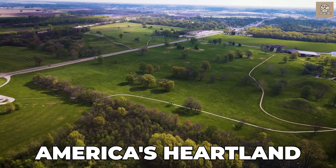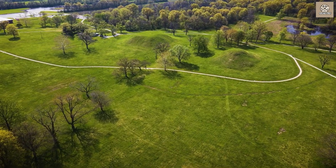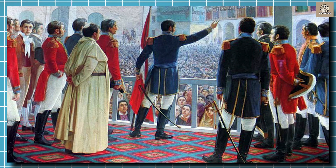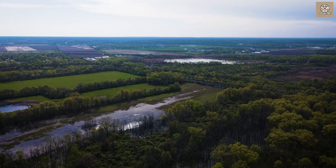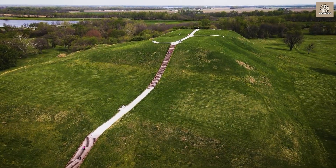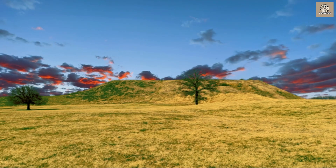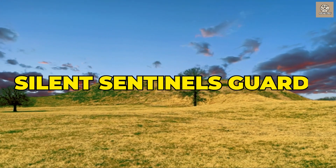A lost city in America's heartland. A towering pyramid rivaling Giza. Tens of thousands inhabited this metropolis before Europeans arrived. How did North America's largest pre-Columbian city thrive, then vanish? Cahokia's sprawling urban footprint and enigmatic mounds capture archaeologists' imaginations. What secrets do these silent sentinels guard?